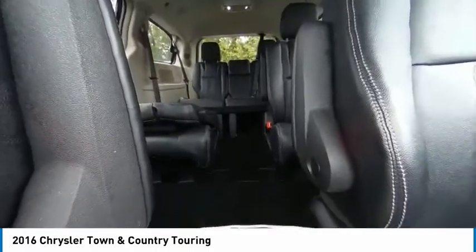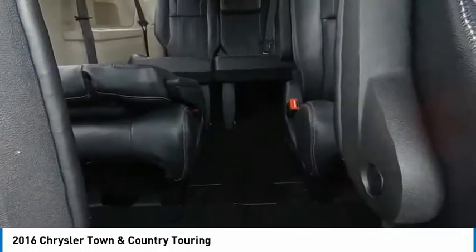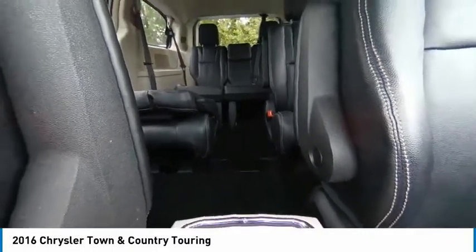Front wheel independent suspension. A vehicle like this doesn't come along every day — come in and get it before someone else does.